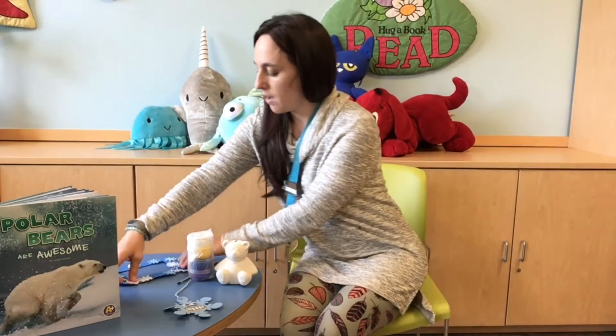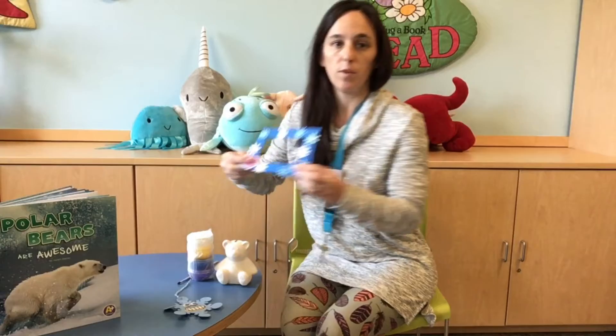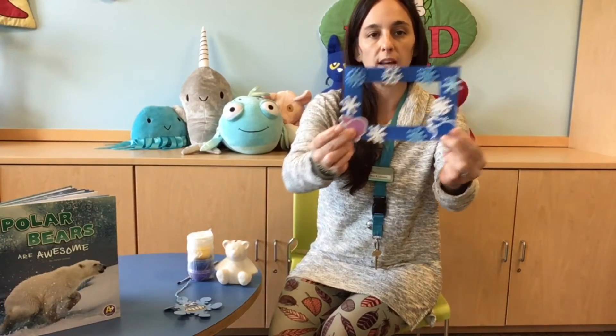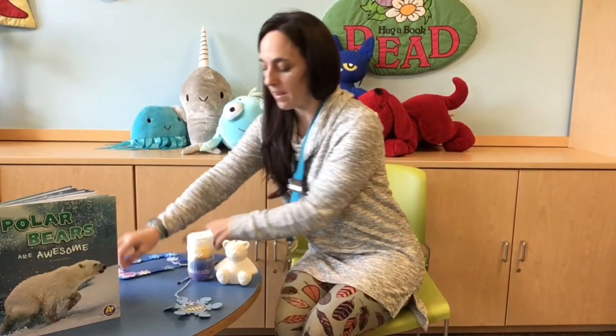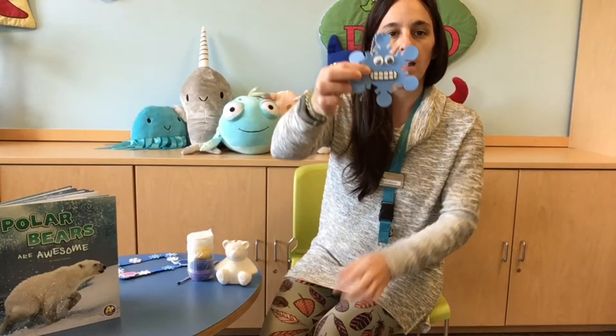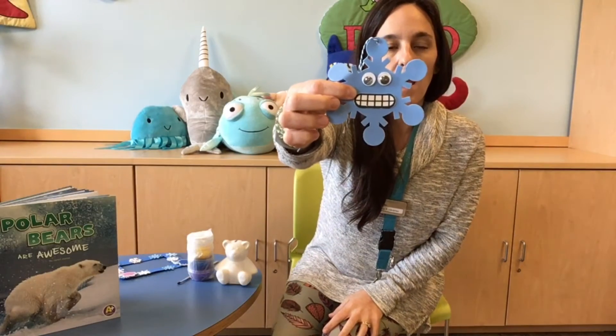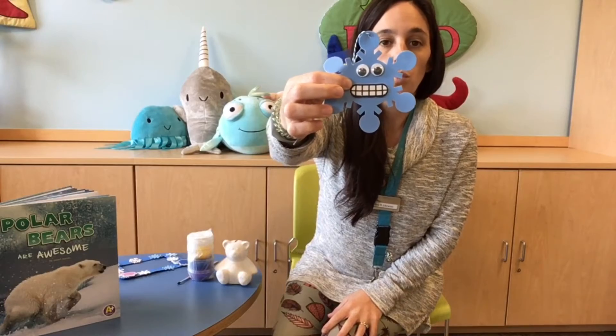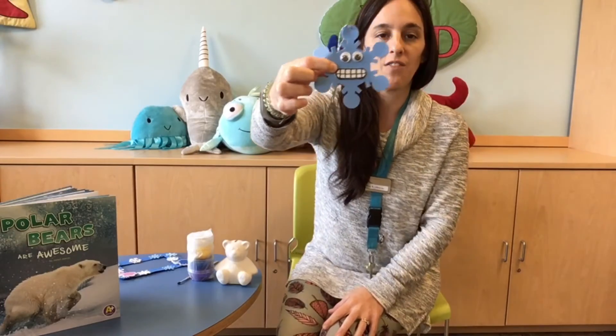Then you're going to get a foam picture frame with some snowflakes and two polar bears that you can make a frame out of, and you can put a nice picture of yourself or your family in there. And then you're going to get a goofy snowflake ornament that you can hang in your fridge or maybe from a tree or from your door, and there's all bunch of silly faces to see which silly face you get in your bag.